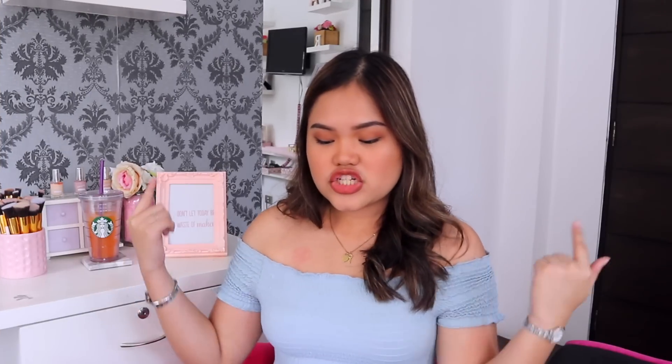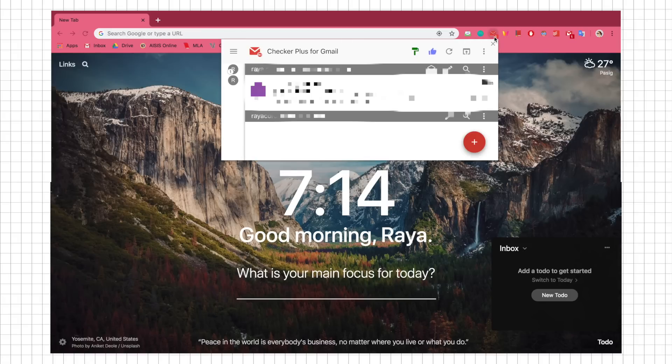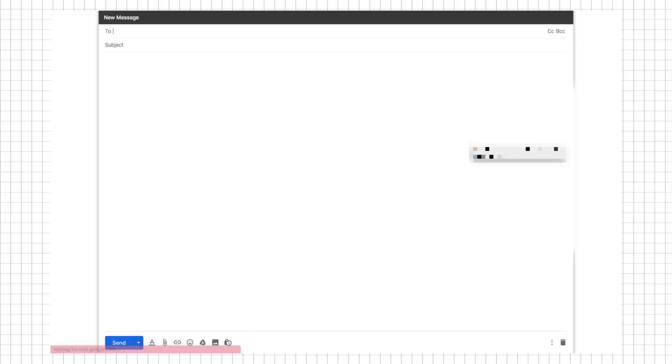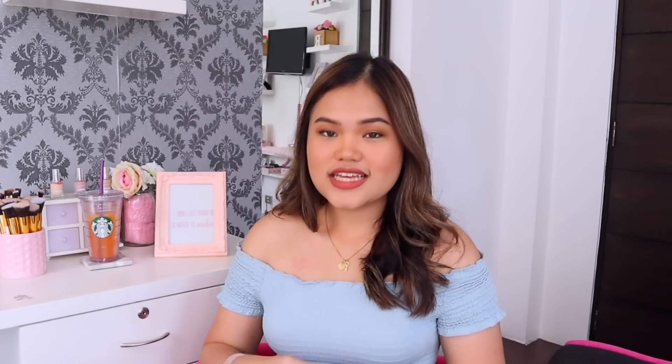The next is Checker Plus for Gmail, which is very similar to the first one. The difference is that you can also send emails using this extension — when you click the icon it opens a little window, and clicking the plus button lets you write mail. I don't really use this one anymore since I prefer going to the Gmail website to write emails, but if you send a lot of quick emails, this one's for you.